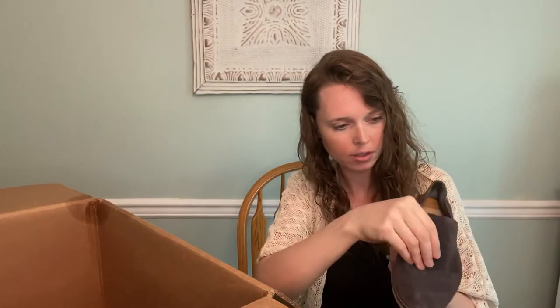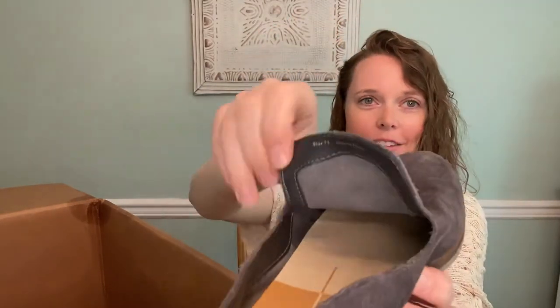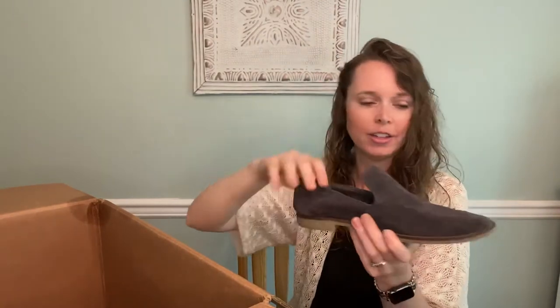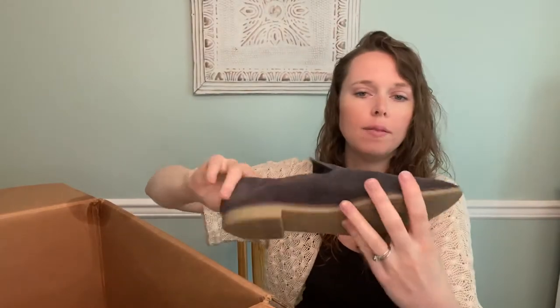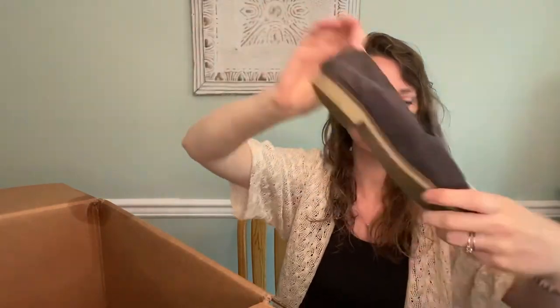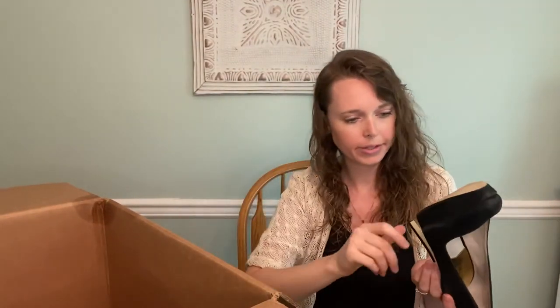These are Dolce Vita, size seven and a half. I always forget the size — it's small and hard to find, especially on flats where it's way up inside. They're cute, definitely pre-loved, suede slip-on loafers in charcoal gray — great for fall. Then we have another Michael Michael Kors, size 9, a classic suede pump with a little platform. These are in good shape, might sell around the $30 range.